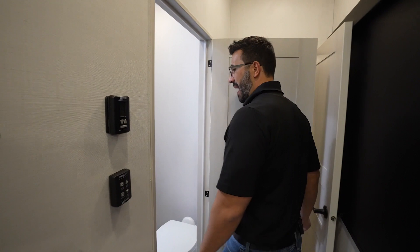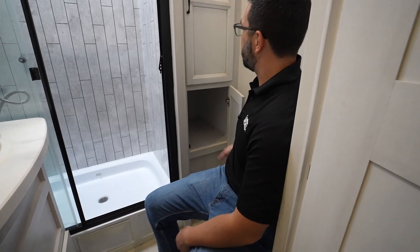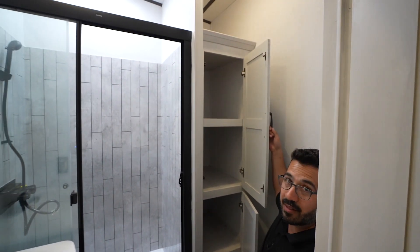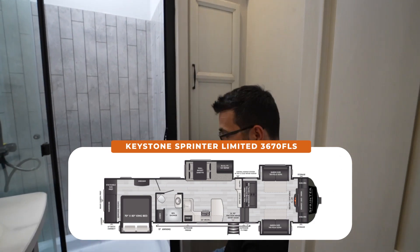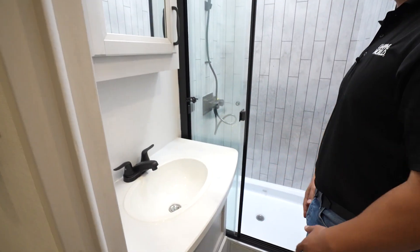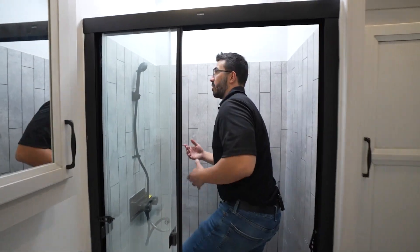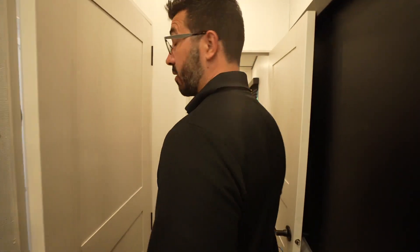As we make our way toward the back, we'll take a pit stop into the bathroom. The toilet itself has a porcelain bowl, as you'd expect, with plenty of room for the legs. Take a look at that linen closet - holy smokes, that's a lot of storage for a bathroom. Then of course you have additional storage in your vanity with a nice big countertop. You have an inverted outlet there, mirrored medicine cabinet up top. And because our bathroom is in the back on a front living, you can be six feet and still stand in here and shower, no problem.